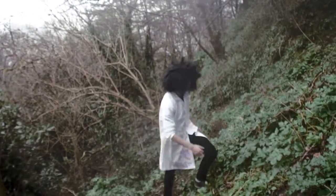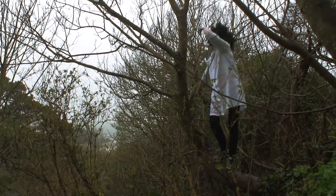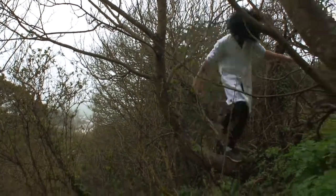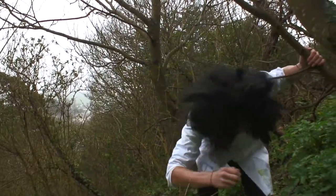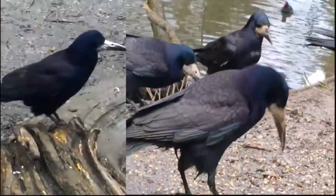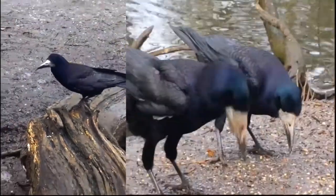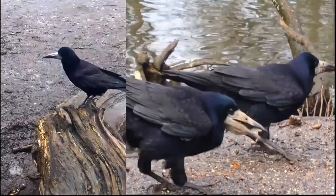Let's see if we can find some more rooks. Better hold on tight - unfortunately I can't fly like the birds around here! Wow guys, look at this rook. The rook's Latin name is Corvus frugilegus, and their name was given to them due to their harsh call.